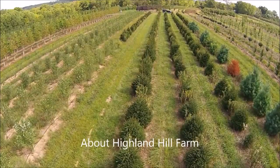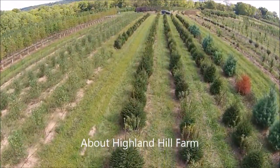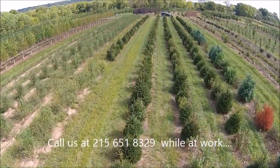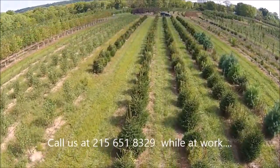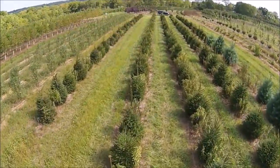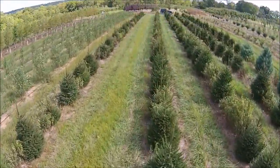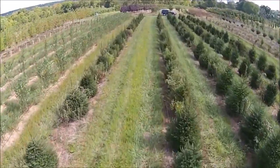We're located on Route 313 in Fountainville, PA. You can call us at 215-651-8329. And yes, we do a lot of bartering and trade. So if you have some item at your house that you don't want, give us a call — maybe we could use it. We're always interested in all kinds of things that we can use on the farm: equipment, tools, piping, plumbing supplies, building supplies. So just give us a call.